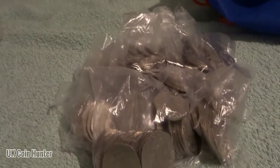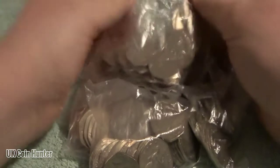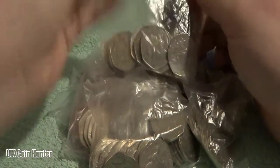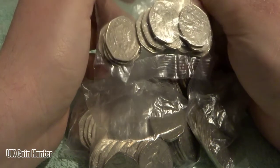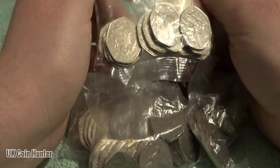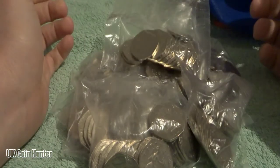Hey guys, welcome to a 100lb 50p coin hunt with me Richie. I hope everyone is doing well. This is the first amount of 50ps I could get for about a week, so let's start opening and see what we can find.